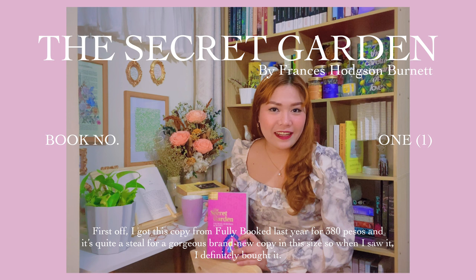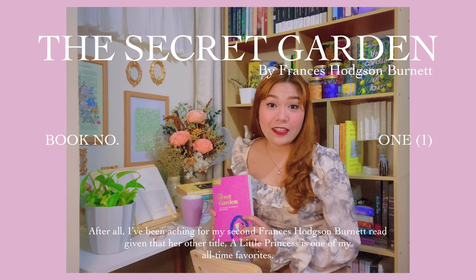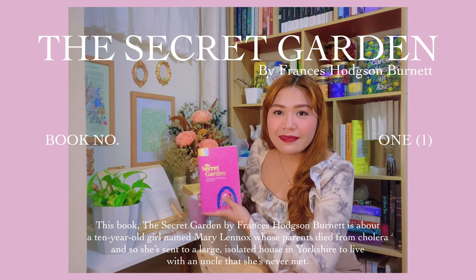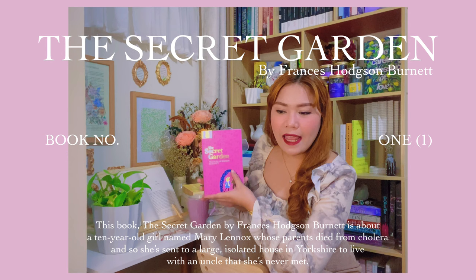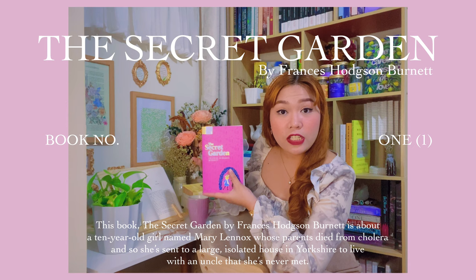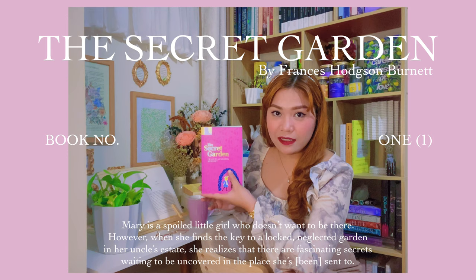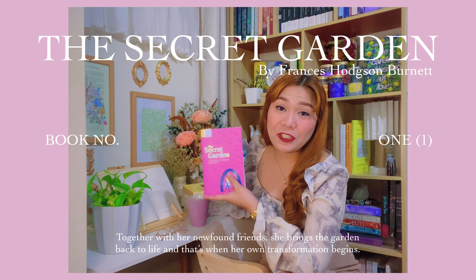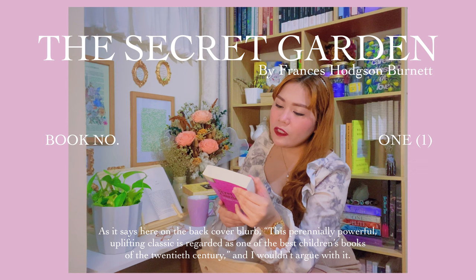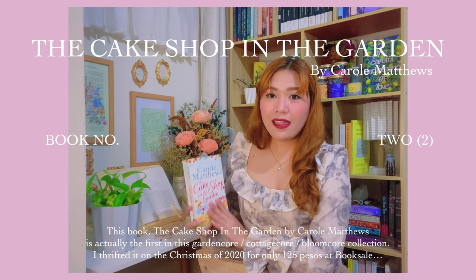First off, I got this copy from Full Book last year for 380 pesos — quite a steal for a gorgeous brand new copy in this size, so when I saw it, I definitely bought it. After all, I've been aching for my second Frances Hodgson Burnett read, given that her other title, A Little Princess, is one of my all-time favorites. The Secret Garden is about a 10-year-old girl named Mary Lennox whose parents died from cholera, and she's sent to a large isolated house in Yorkshire to live with an uncle she's never met. Mary is a spoiled little girl who doesn't want to be there. However, when she finds the key to a locked, neglected garden in her uncle's estate, she realizes that there are fascinating secrets waiting to be uncovered. Together with her newfound friends, she brings the garden back to life, and that's when her own transformation begins. As it says on the back cover, this perennially powerful, uplifting classic is regarded as one of the best children's books of the 20th century — and I wouldn't argue with it.